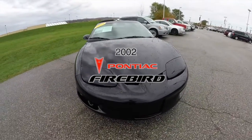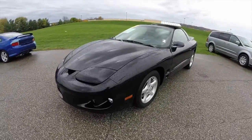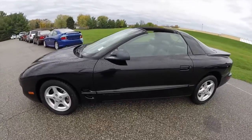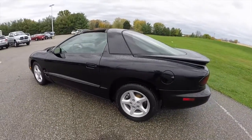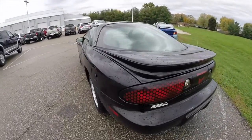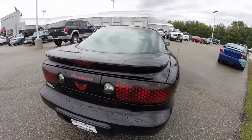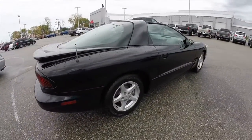Hello everyone. Today we're going to take a quick walk around look at this 2002 Pontiac Firebird. This Firebird is painted in black clear coat, has the black perforated leather interior. It is powered by a 3.8 liter 3800 Series 2 V6 with a five-speed manual transmission.